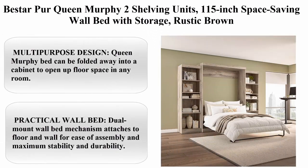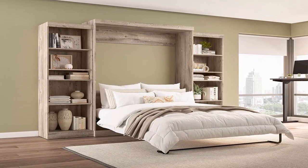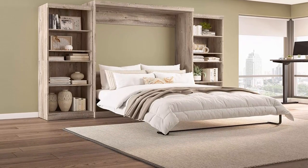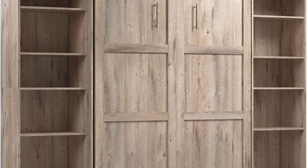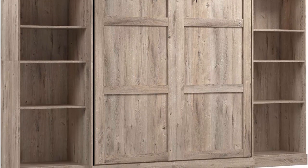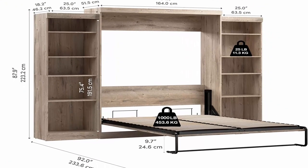Top 1: Best Harper Queen Murphy Bed with 2 Shelving Units, 115-inch Space-Saving Wall Bed with Storage, Rustic Brown. Multi-purpose design: the Queen Murphy Bed can be folded away into a cabinet to open up floor space in any room. A wall bed is the ideal space-saving furniture for a multi-use guest room, home office, or home gym. This space-saving bed features shaker-inspired trim and metal handles for transitional styling that complements any decor. The built-in shelves are perfect for organizing books or brightening the room with your favorite decorations.